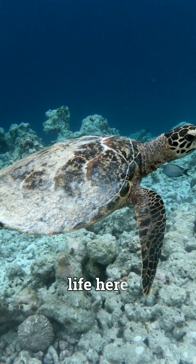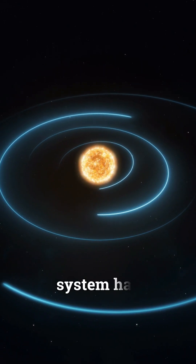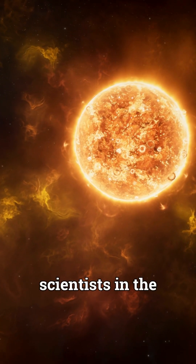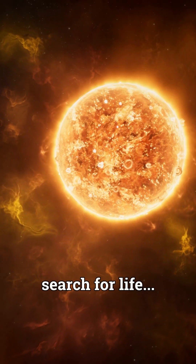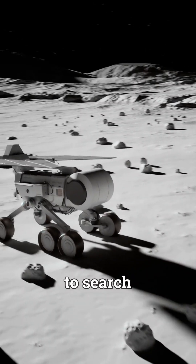Water is a fundamental building block of life here on Earth, and it makes sense as to why the water in our solar system has become the focus for scientists in the search for life. NASA has laid a roadmap for robots that could visit subsurface ocean worlds to search for life.